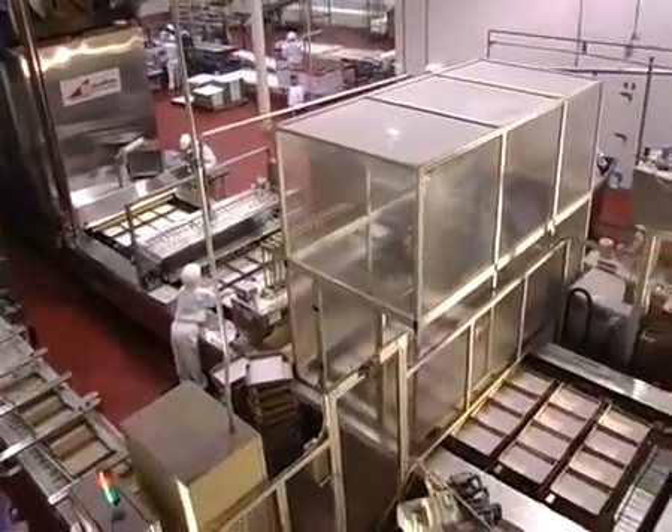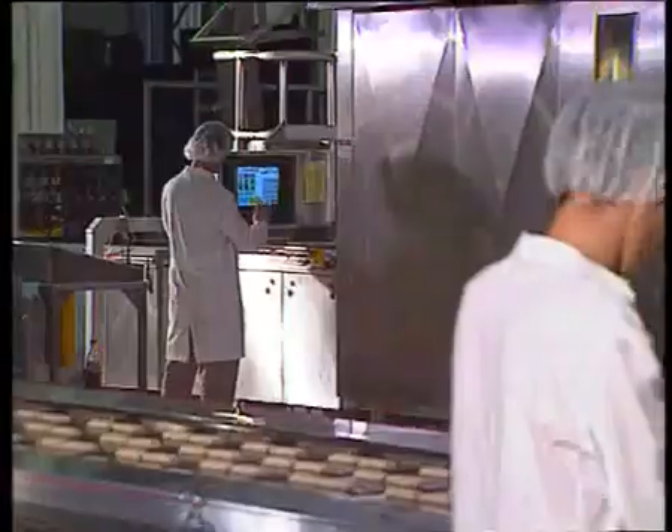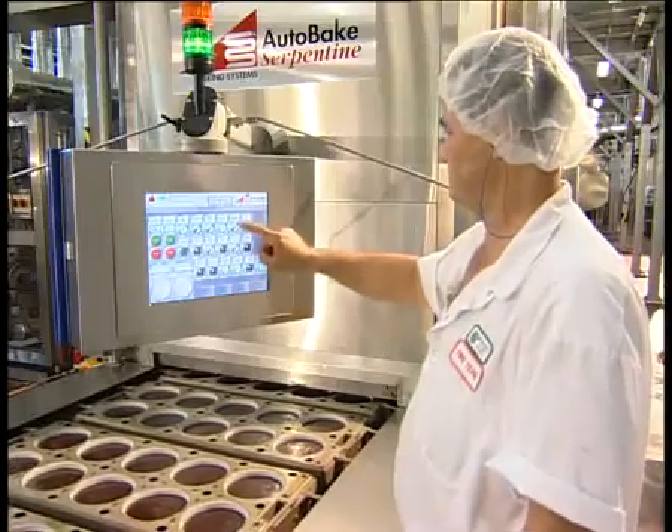Autobake means total system automation and state-of-the-art PLC systems from proven suppliers like Allen Bradley and Siemens to control every aspect of the production line.